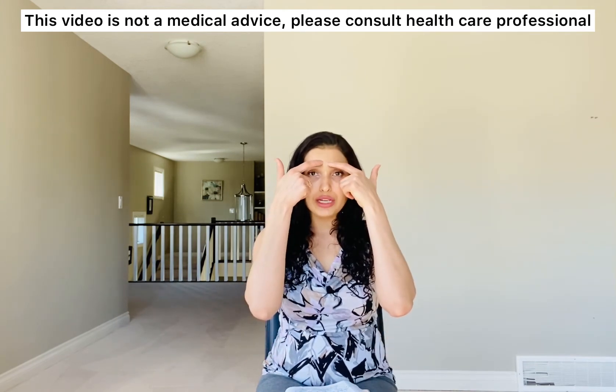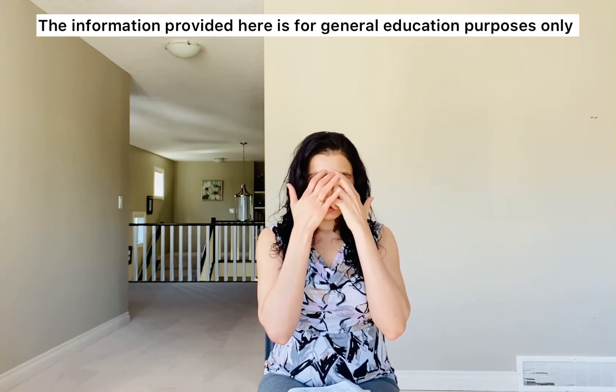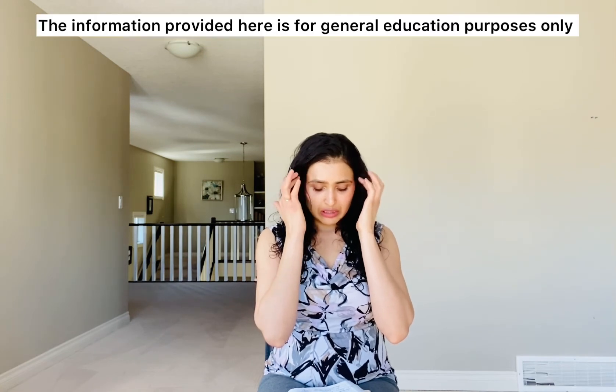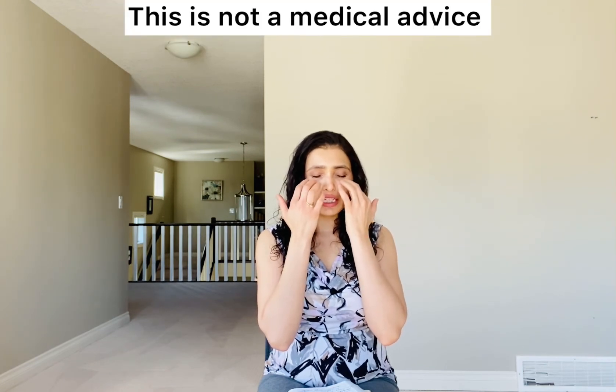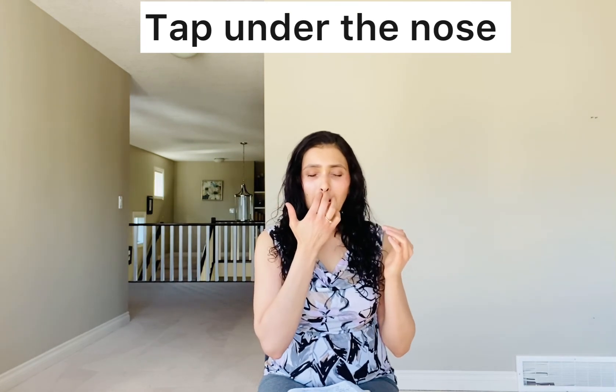Now start tapping at the eyebrow point: 'I couldn't fulfill my expectations of myself and I want to let go of this expectation. I truly and deeply accept myself. Even though I feel frustrated about it and this is taking a toll on my mental health, I truly and deeply accept myself.' Under the eyes: 'Even though this depression and sadness engulfs me most of the time, I truly and deeply accept myself.' Under the nose: 'Even though this sad feeling occurs most times of the day and affects my emotional stability, I truly and deeply accept myself. I want this depression to go away.'